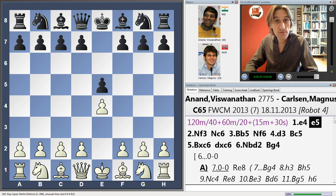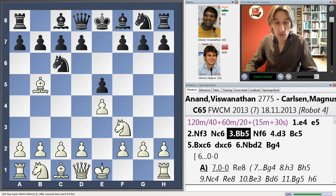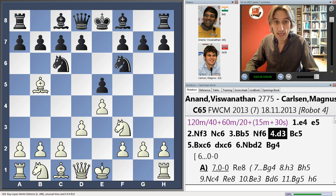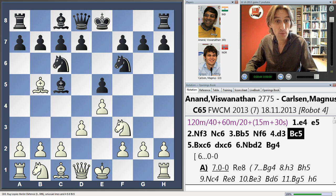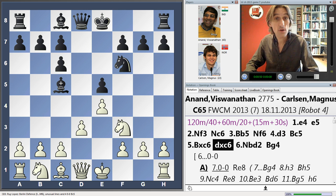He opened with his usual e4 and once again it was a Spanish — bishop b5 — this classic opening with white. And Carlsen once again played this rock-solid Berlin variation. So far in the match he's done very well with this. Anand kept the tension with d3. Bishop came out c5, so everything as played before, and we had c3 previously. Today Anand exchanged on c6. He has done this quite a bit before in his tournament games — and so has Carlsen. This variation is certainly not a surprise to Carlsen.